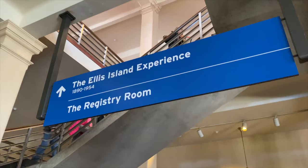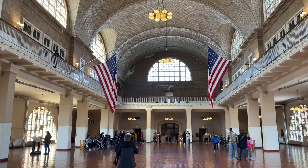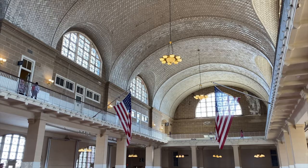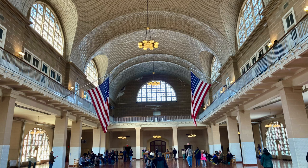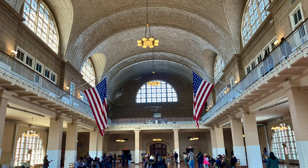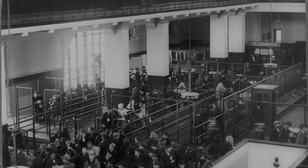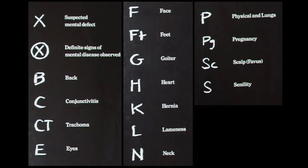I recommend grabbing an audio tour device from the desk and heading to the second floor. You will enter the registry room, which is the room that most people associate with Ellis Island. This is where immigrants would be bombarded with a loud and confusing environment to undergo inspection and registration. The room has been restored to resemble its appearance in the early 1900s. Due to the large number of immigrants — four to 5,000 per day — and only six doctors, the doctors would observe them from the balcony and try to identify individuals of concern from above. If they looked confused, were out of breath from climbing the stairs, or exhibited any physical symptoms, they would mark their clothing with chalk to indicate the individual needed further physical and psychological evaluations.